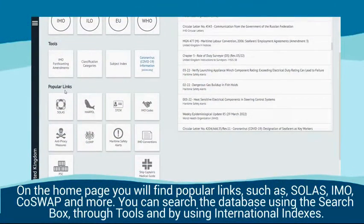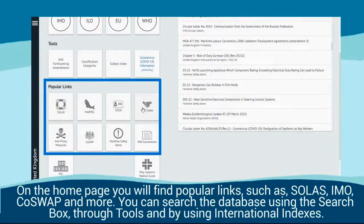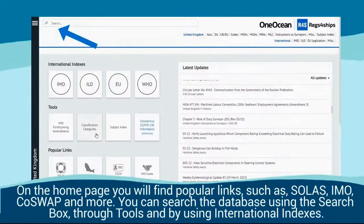On the homepage you will find popular links such as SOLAS, IMO, GoSwap, and more. You can search the database using the search box, through tools, and by using international indexes.